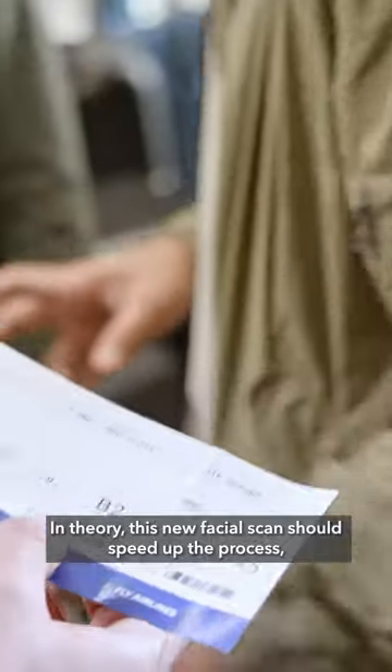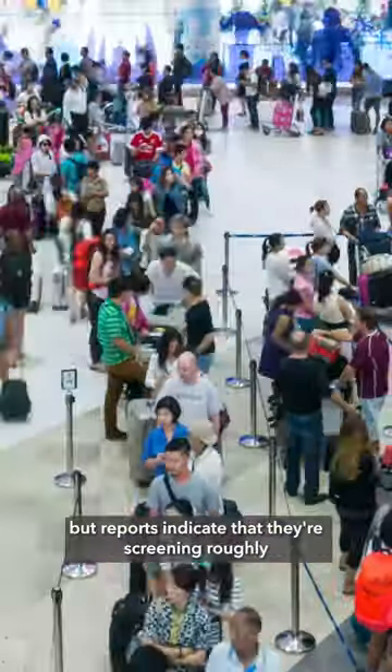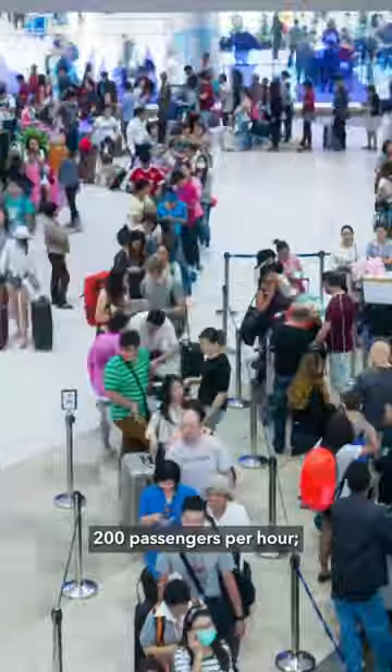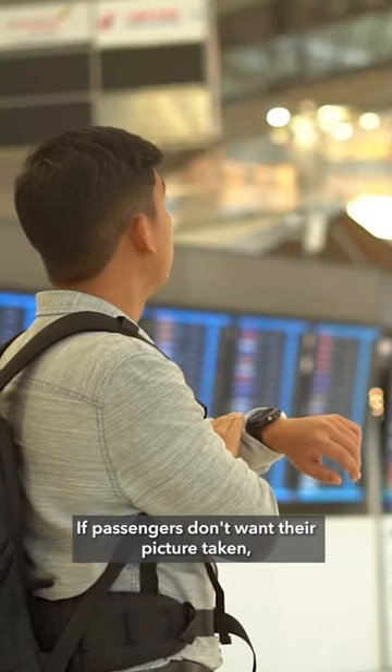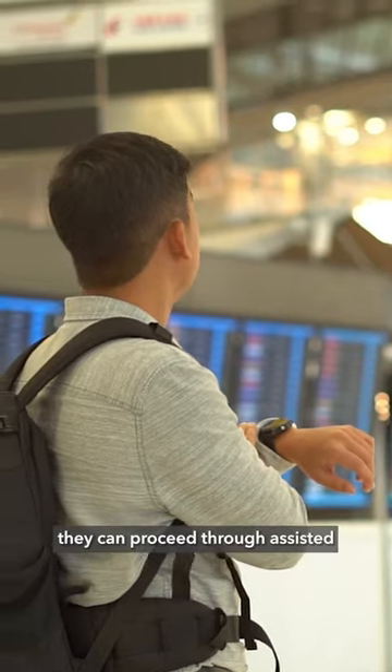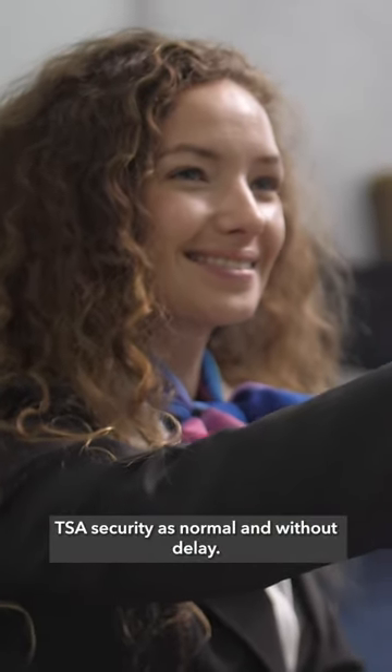In theory, this new facial scan should speed up the process, but reports indicate that they're screening roughly 200 passengers per hour with the same output as older tech. If passengers don't want their picture taken, they can proceed through assisted TSA security as normal and without delay.